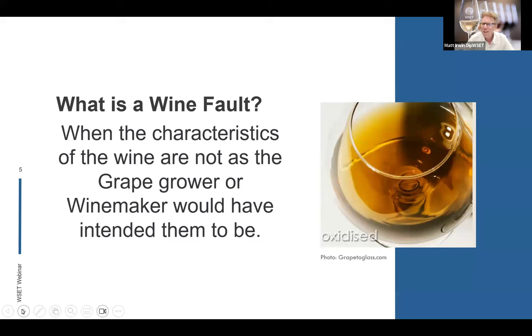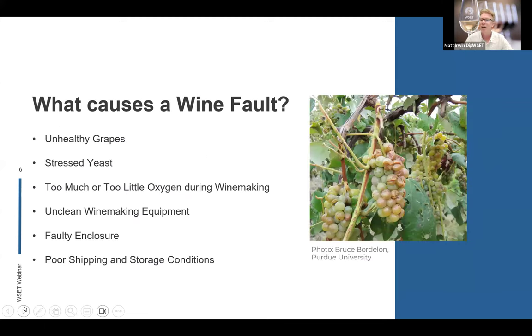First of all, what is a wine fault? It's defined as characteristics of the wine that are not as the grape grower or winemaker would have intended them to be. When they were growing those grapes and making that wine, if the answer to 'did they really want it to look like that in your glass?' is no, you're probably looking at a wine fault.